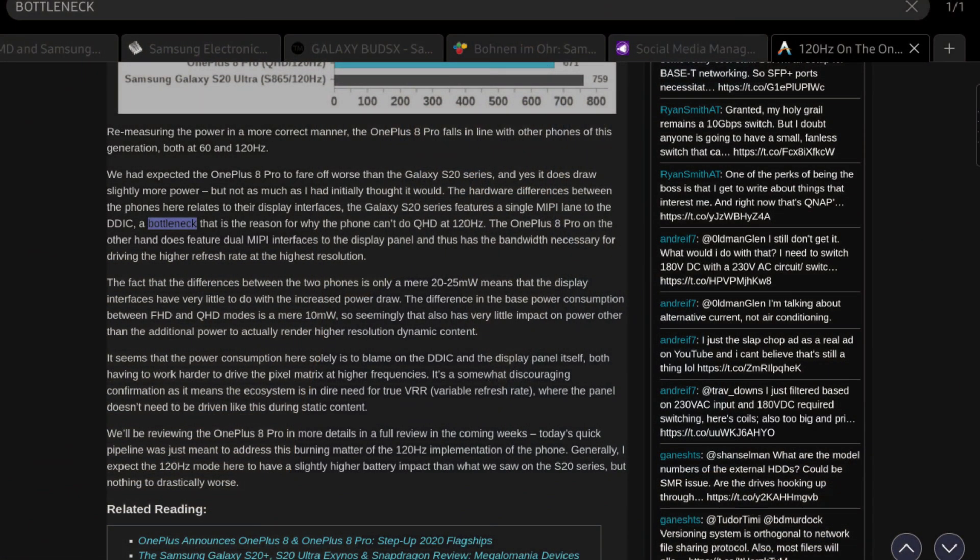Reason three: we did not get 120Hz at full Quad HD+ resolution. However, OnePlus managed to do it, so it's definitely possible. Now here are three reasons why we thought the Samsung Galaxy Note 20 Ultra would fix all of these issues and give us a better phone.